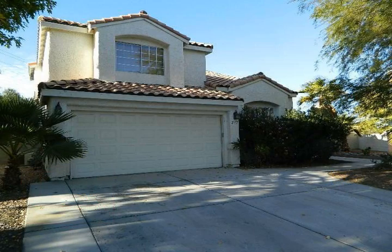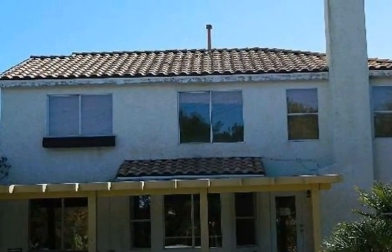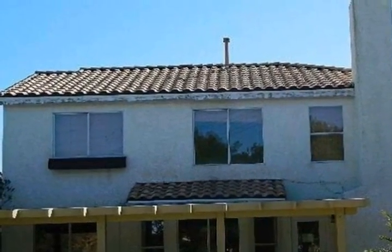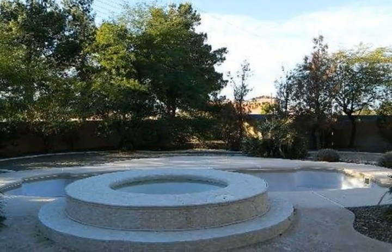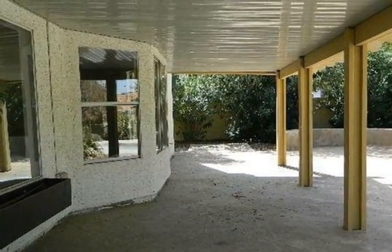Pool and spa come with this outstanding four-bedroom, two and one-half bathroom, 2,222 square foot home in a great Green Valley location. Oversized easy-care lot that allows for plenty of outdoor activities.